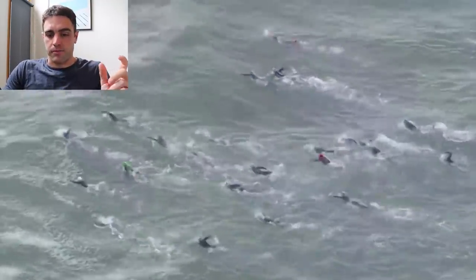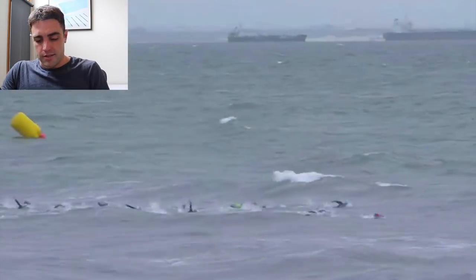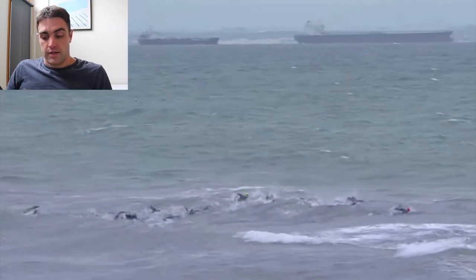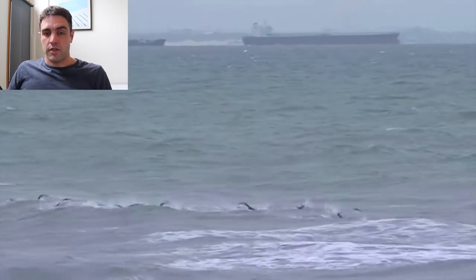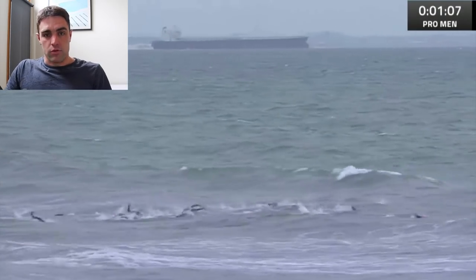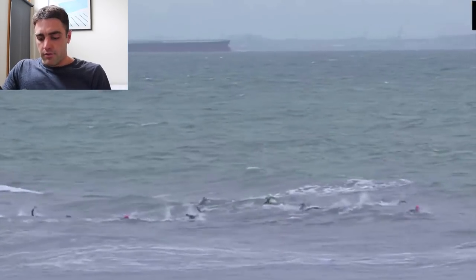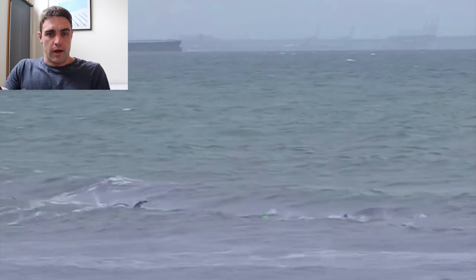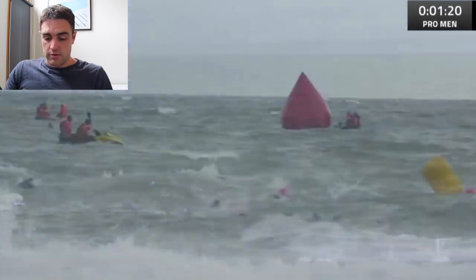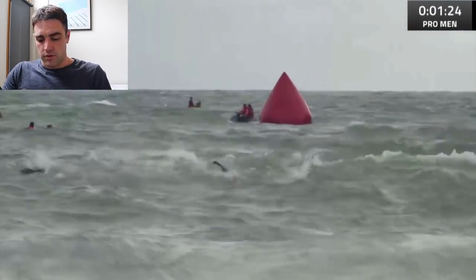I want to show you this video where we can break down some of the strategies that worked well for people and some that didn't. You can see the size of the waves here — it doesn't look massive but particularly when you're in those conditions it can feel a lot bigger. For those swimmers that aren't super comfortable in the ocean or in conditions with waves like this, hopefully this video will give you a couple of pointers.